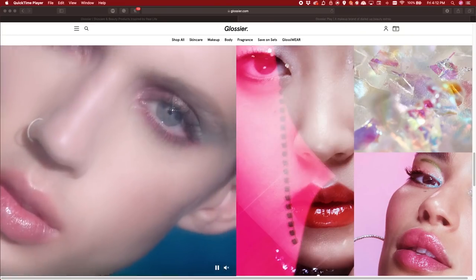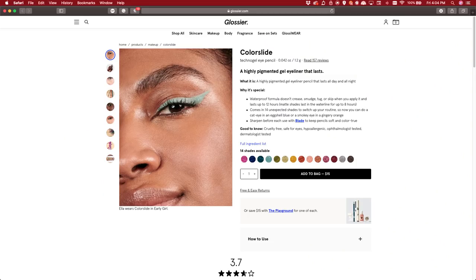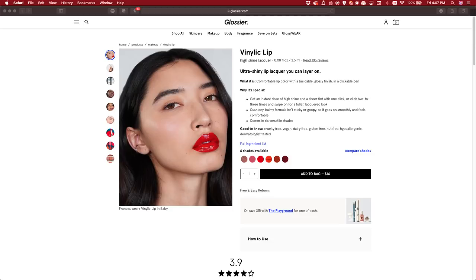If you're new to Glossier, or if you're a Glossier fan looking into Glossier Play, this is kind of the video for you because it's a really simple way to spruce up your makeup routine. Everything in my routine is built off of the regular Glossier makeup line, and I'm going to be introducing three new products: the Color Slide Techno Gel Eye Pencil, the Nightshine Highlight Concentrate, and the Vinillic Lip High Shine Buildable Lip Lacquer. All of these are super packed with color, very wearable, and super comfortable.